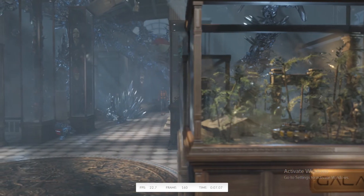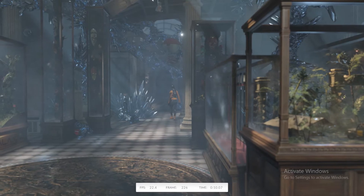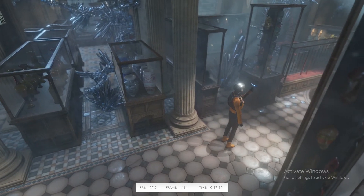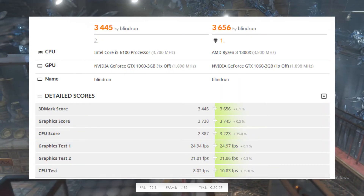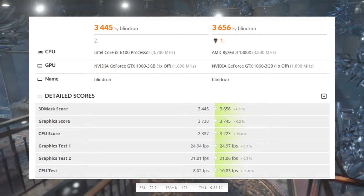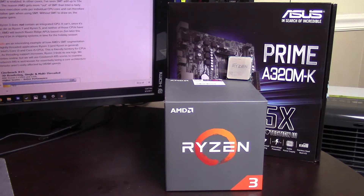We'll have a couple more slides coming up. We also ran TimeSpy — looking at DirectX 12 performance in particular, your single-thread actually does beat out the 6100, and you completely wiped the board with the 6100 in all graphics tests and CPU tests. So, for $129, are you a good deal? At the end of the day, what I would really go with personally is picking up a 1200 and a B350 board. I think I would lean towards your little brother or sister over there instead of you in particular.